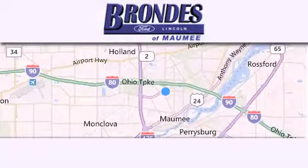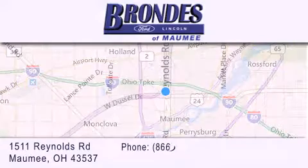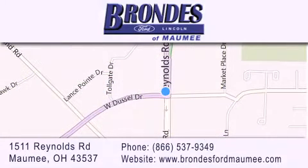Brondes Ford Maumee offers a wide selection of Ford and Lincoln vehicles and is an automotive leader in the area. Stop by our showroom located at 1511 Reynolds Road in Maumee and visit us online at BrondesFordMaumee.com.